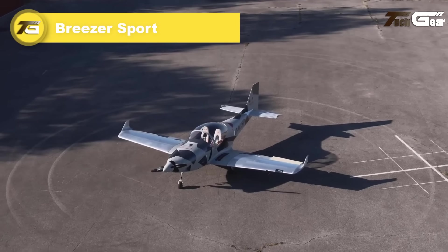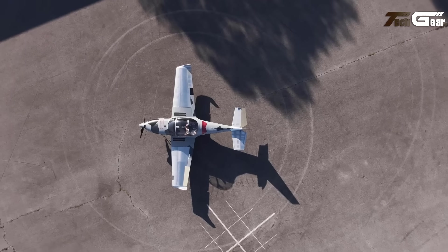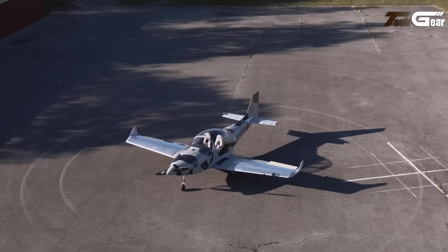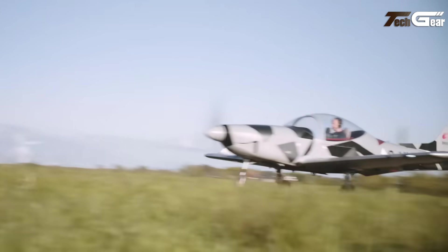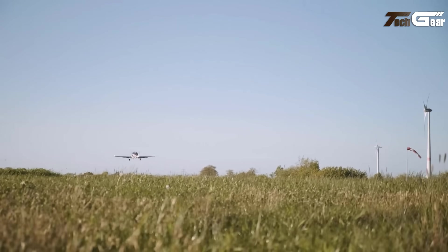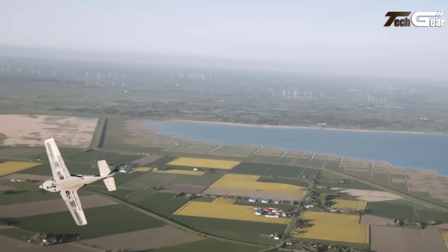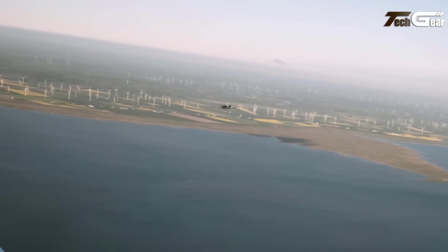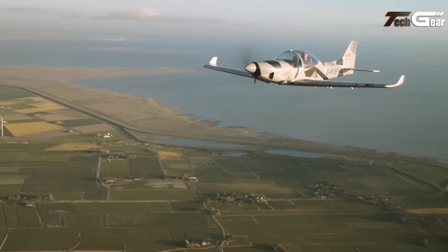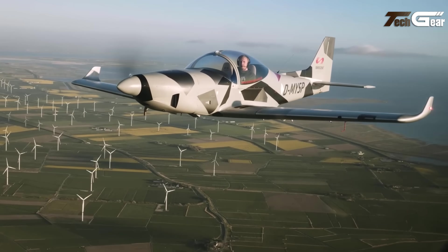Breezer Sport. The Breezer Sport represents a significant evolution in ultralight aircraft design, building on the legacy of the B400 and B600 series while introducing innovative technologies. With its sleek round fuselage crafted from aluminum, the Breezer Sport showcases advanced 3D CAD and CAM techniques, resulting in a clean aerodynamic profile supported by countersunk rivets. One standout feature is its retractable landing gear, designed for lightweight efficiency and safety. The tapered wings are newly engineered for enhanced low-speed performance, and the aircraft is powered by the capable Rotax 912 ULS and 915 IS engines, combining speed with stability.